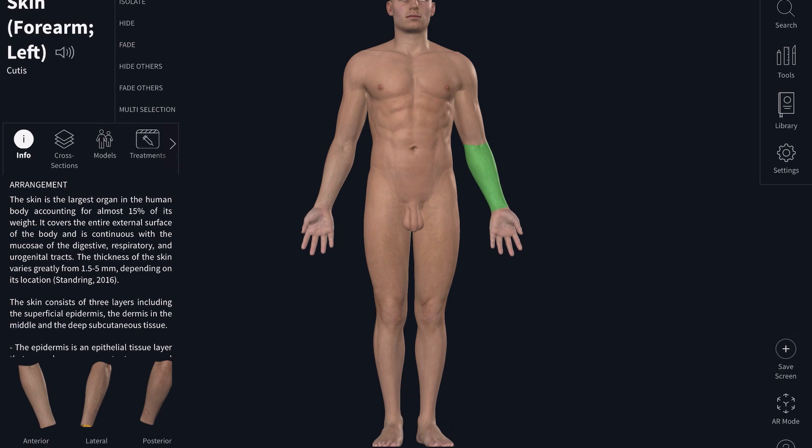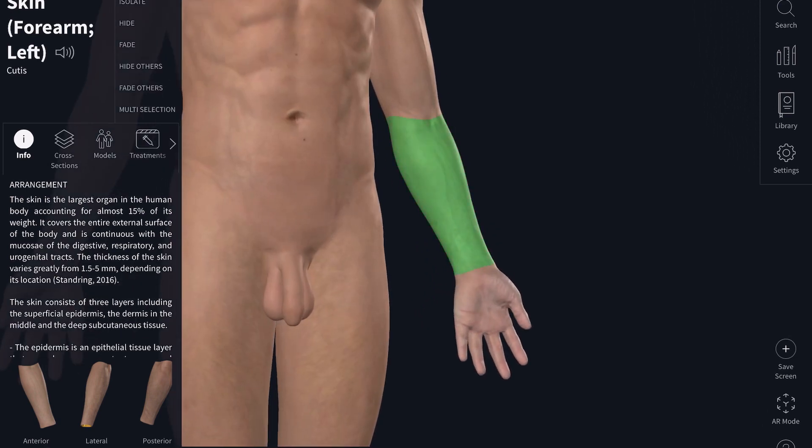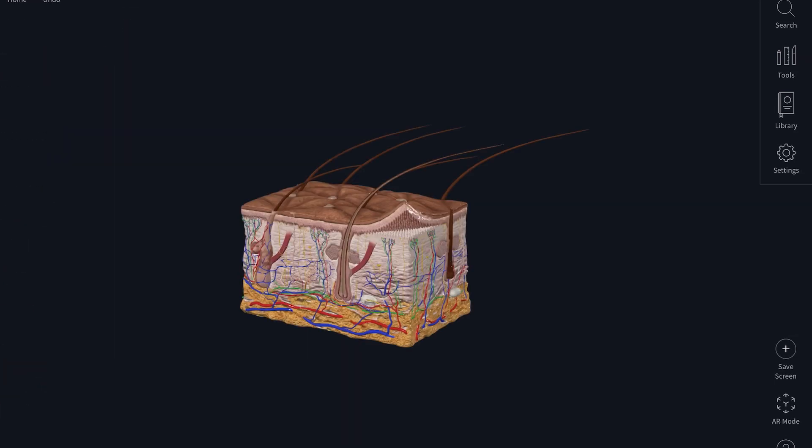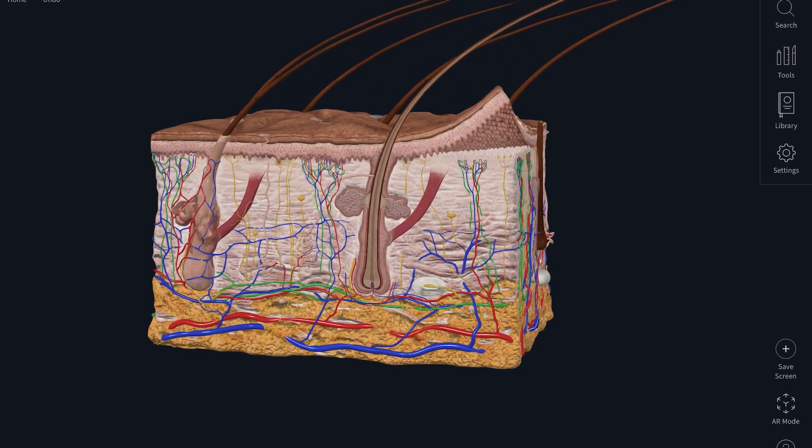So we're going to zoom in — like really zoom in — and observe what's going on under your skin. Here is a detailed model of your skin.